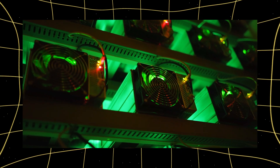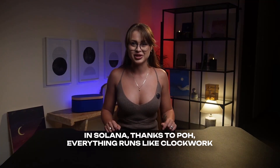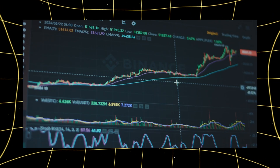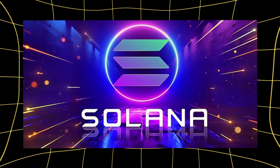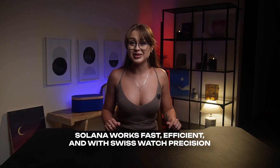Why is this important? In other networks, miners constantly need to synchronize the time, which can lead to delays and errors. In Solana, thanks to POH, everything runs like clockwork. Transaction blocks are verified every 400 milliseconds — faster than you can say 'Solana.' That's how Solana works: fast, efficient, and with the precision of a Swiss watch. POH ensures security, dApps offer opportunities for development, and POH is the secret ingredient that makes Solana so fast.